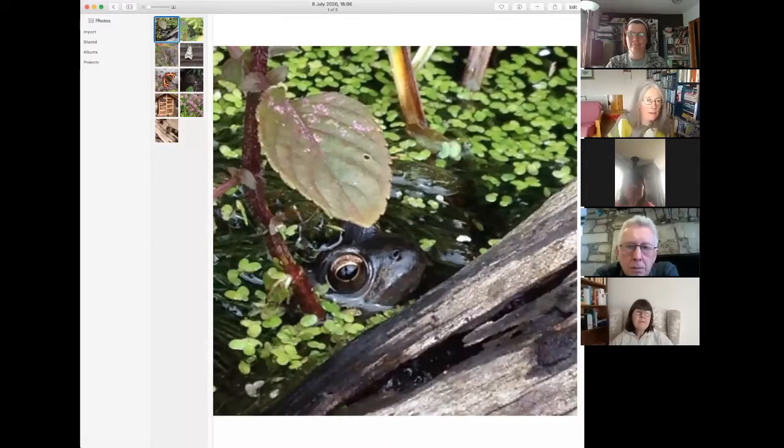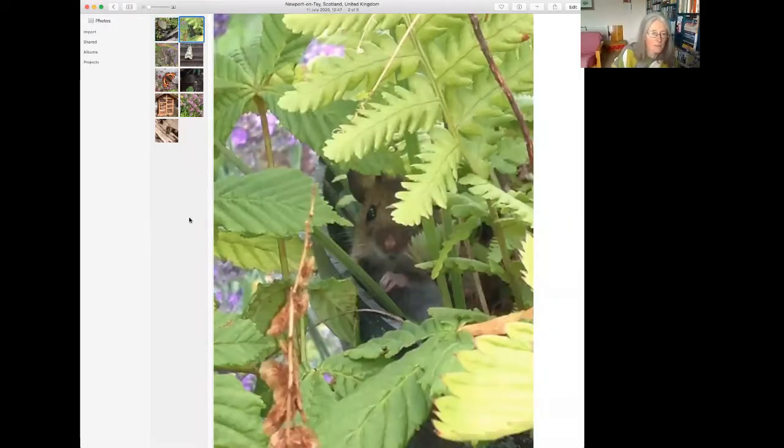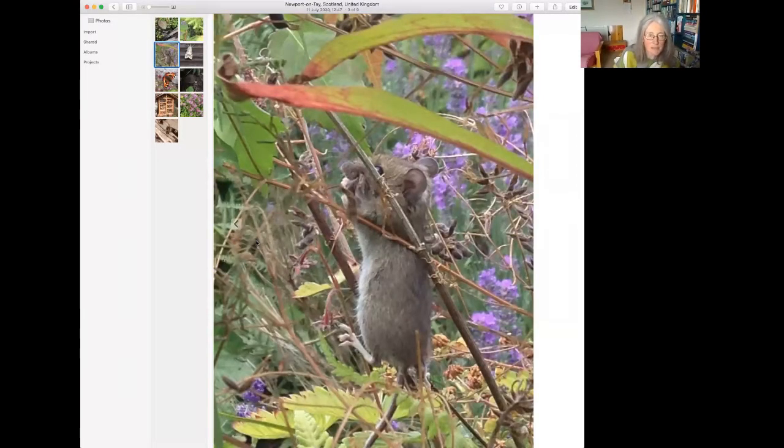I'm going to attempt the screen share and show you some of the wildlife I'm seeing in my garden at the moment — I think they all heard I was going to do a wildlife talk because they all came to visit me this week. There's the frog that lives in my pond, little eyes peeking out. This past couple of weeks we found this little mouse in the garden; it was feeling quite brave and let us watch it for a while.